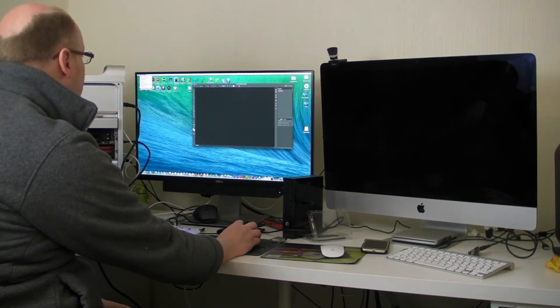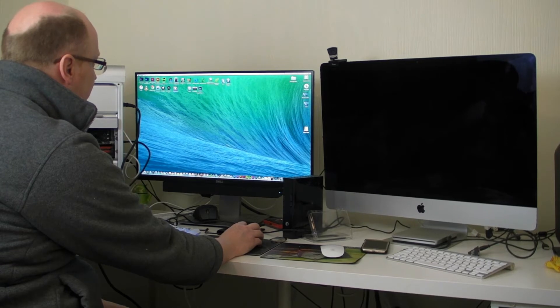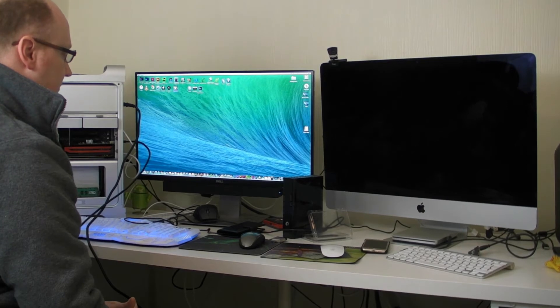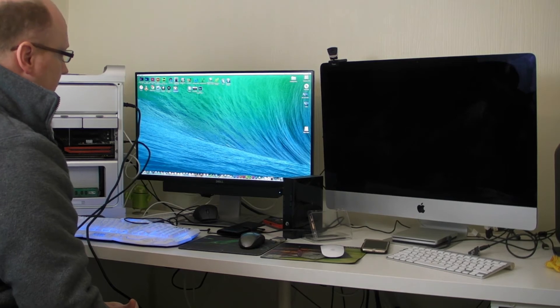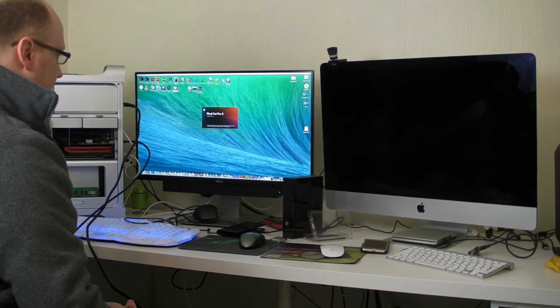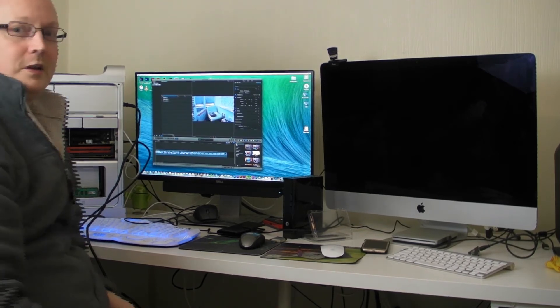Right, let's quit Photoshop and let's try and get Final Cut Pro up and running. And there you go, guys.